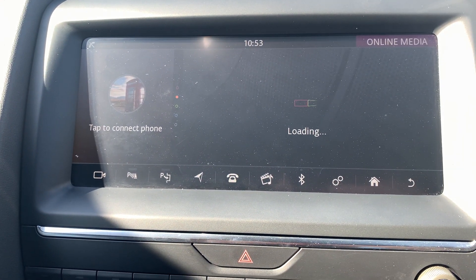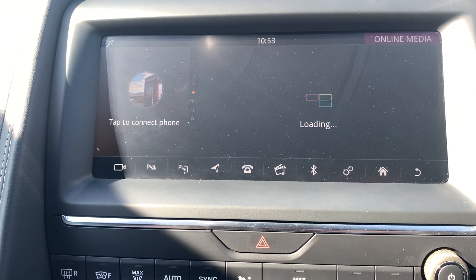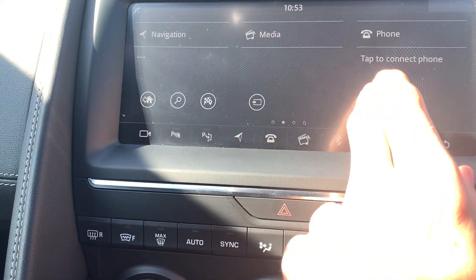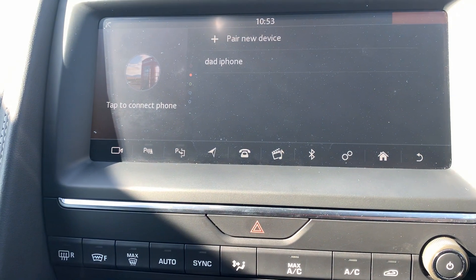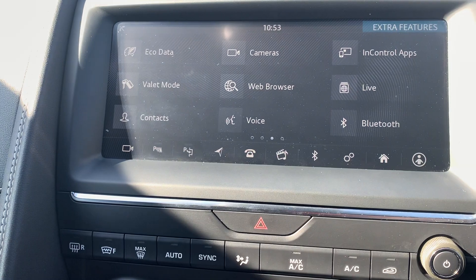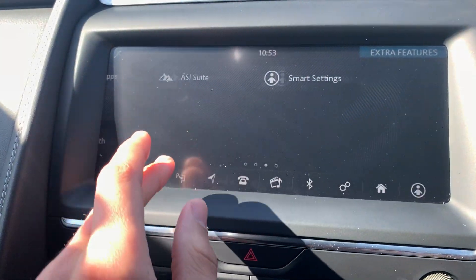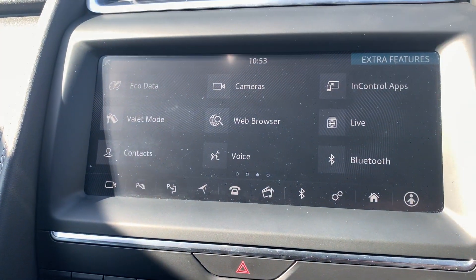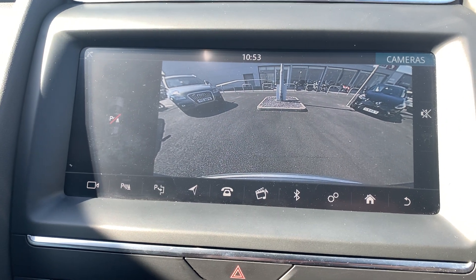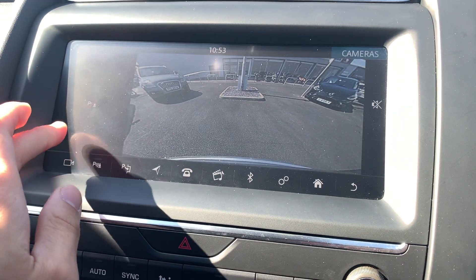You've got all your radio and media sources, which includes DAB radio. You've got Bluetooth audio streaming. And there are plenty of other apps further along in the infotainment system. One of the handy ones is your cameras — you've got a full reversing camera with a very clear image, and you've also got parking sensors as well.